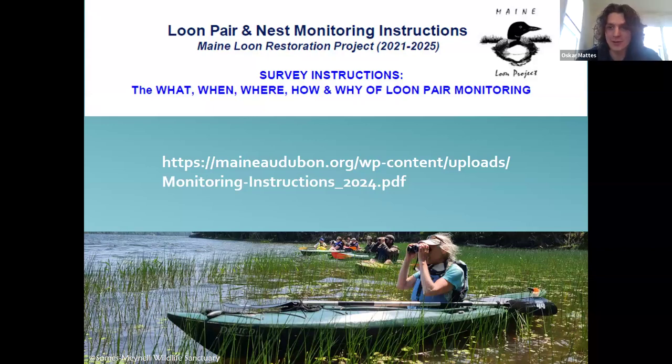Time to get into the how — how do you actually go out on the water and do these monitoring surveys? A great place to start is that we have a whole list of monitoring instructions on our website. That's going to be your checklist of what to bring, when to survey and how to do it responsibly, how to actually do it, how to determine chick ages, when to tell if two loons are a mated pair, how to read loon behaviors, and all sorts of great information.